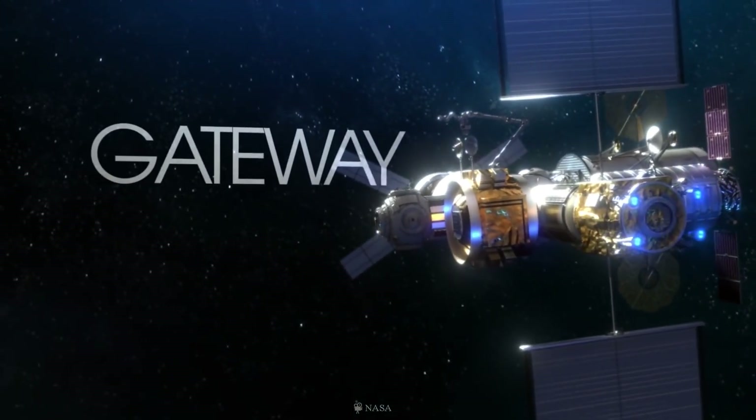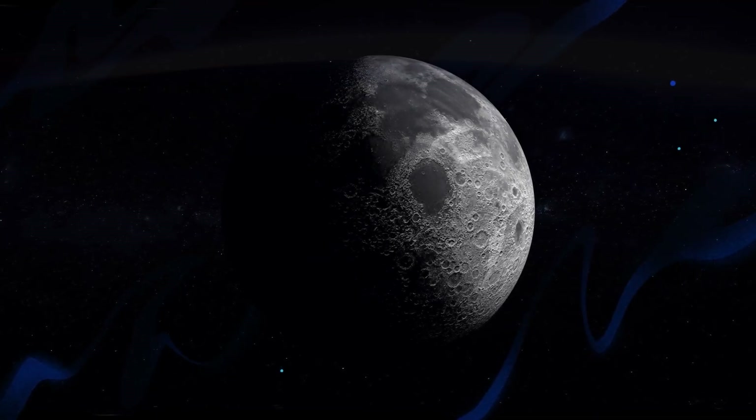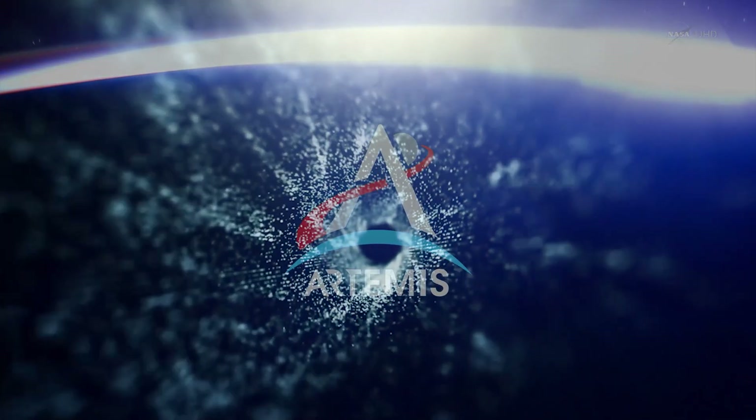Now we know a little bit more about the Lunar Gateway. Next, let's talk about the upcoming NASA Artemis mission — actually, let's go ahead and save that for the next video on DiscoverZen.